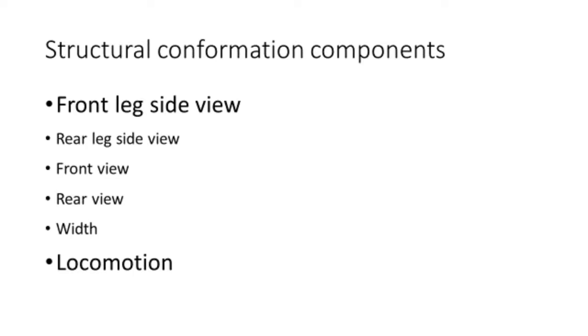In other words, gilts with good front leg side view are more likely to have a satisfactory rear leg side view, front view, rear view, base width, and locomotion.